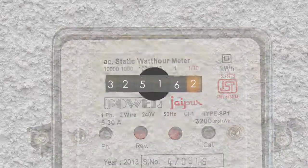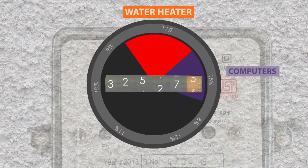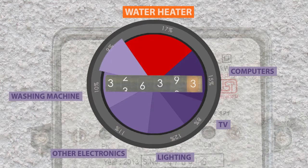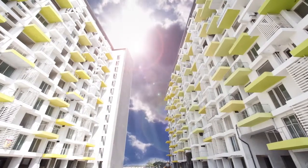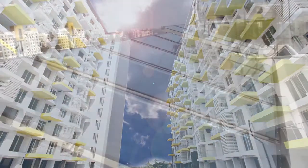Did you know that water heaters account for nearly 17% of a home's energy use, which involves consumption of more energy than all other household appliances combined? One of the great ways in which you can save on these bills and conserve energy is to use solar water heaters.